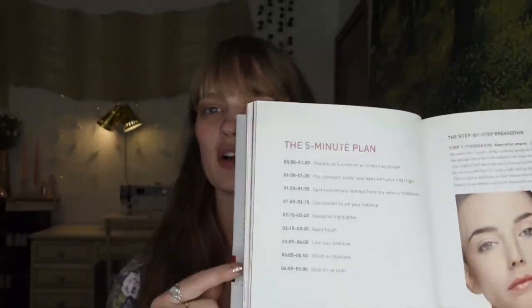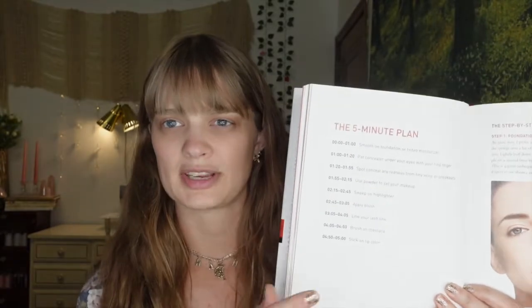I think there are some really good tips in here that still hold true today. So let's begin — here's where the tutorial starts: the five minute plan, step by step. The first step is foundation — no primer, I guess. I'm already nervous because I never do my makeup without primer. She does stress the importance of skincare though. There's also a really good eyebrow tutorial in here on how to pluck your eyebrows — I think that held up for sure.